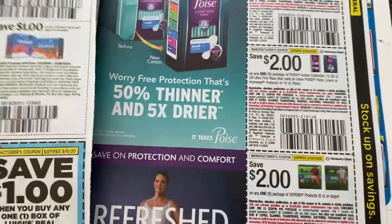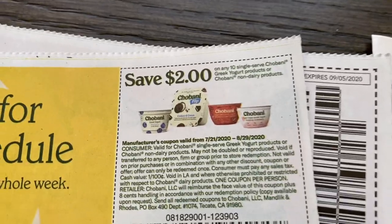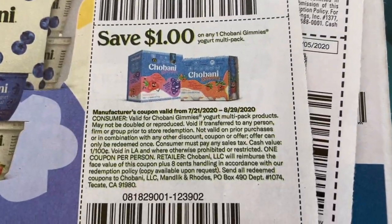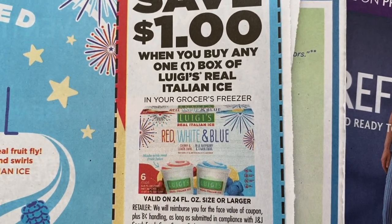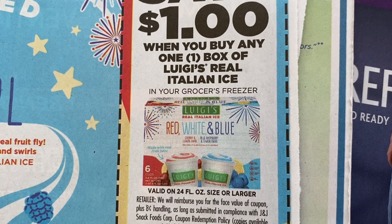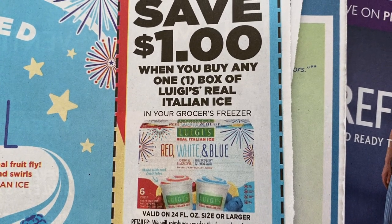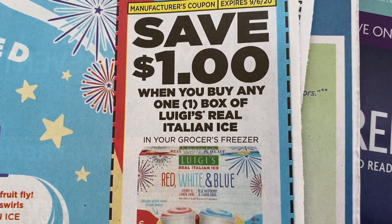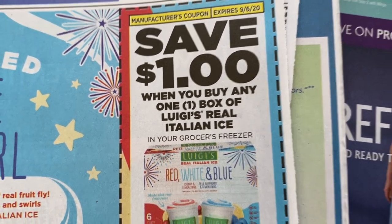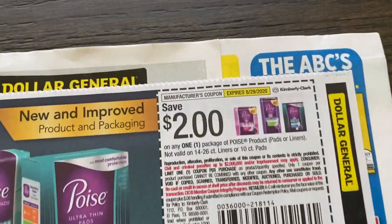Flipping the page — here we have our Chobani coupons, which we tend to get every so often. Here we have some Luigi's, a dollar off the Luigi's. Now it's the 24 ounce or larger. A lot of grocery stores have these like two for six dollars, so you get a dollar off each box. I know one of our local stores is Jewel and they tend to have them two for six dollars quite often.